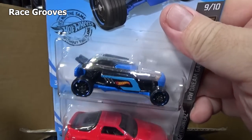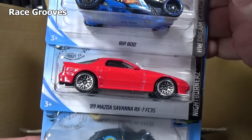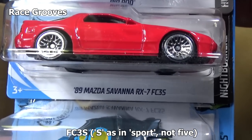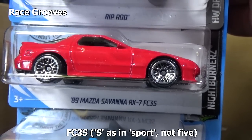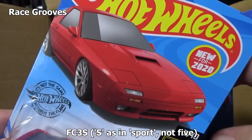Here you have Rip Rod. Yeah, he was in the Hot Wheels cartoons. This one's new — the '89 Mazda Savannah RX-7 FC-35. That's quite a name. There you have the new for 2020.